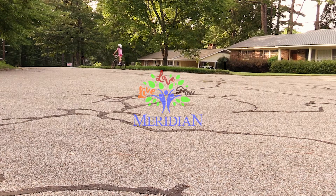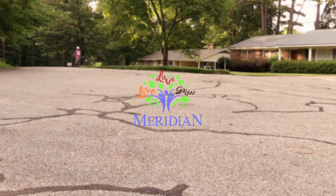We are very proud of the work that we have done paving your streets here in the City of Meridian over the past year. Be patient with us because we're trying to address all of the needs throughout this entire city. But of course we're starting with the right thing — yours and mine. Live, love, grow, Meridian.